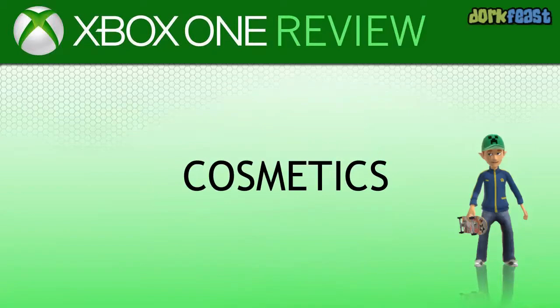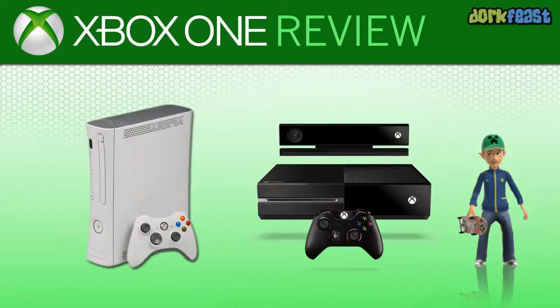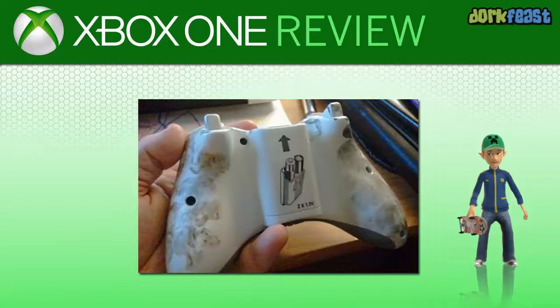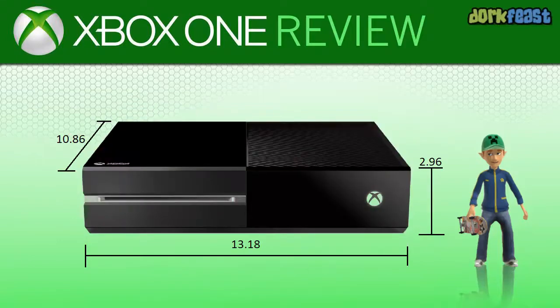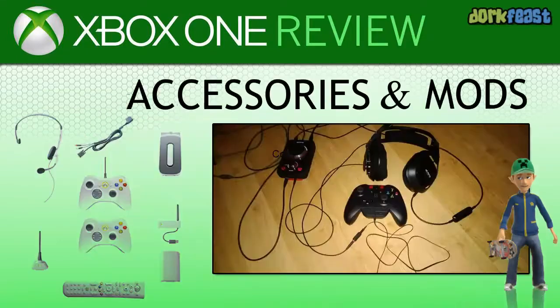First let's talk about the cosmetics and overall visual appeal of the new system. They went with a glossy black theme this time, which is nice because the white systems get dirtier. The system is a lot boxier this go around and it's also a bit larger. Your standard Xbox 360 accessories won't work, but there are mods to get around that.